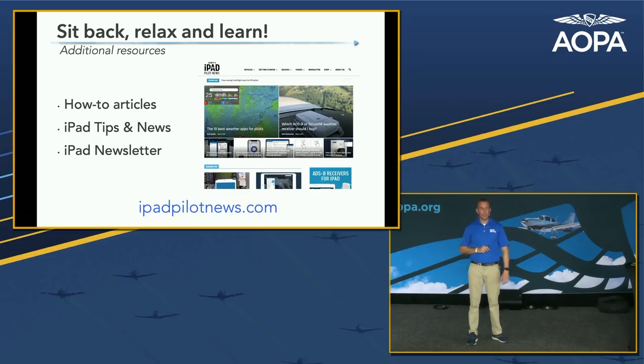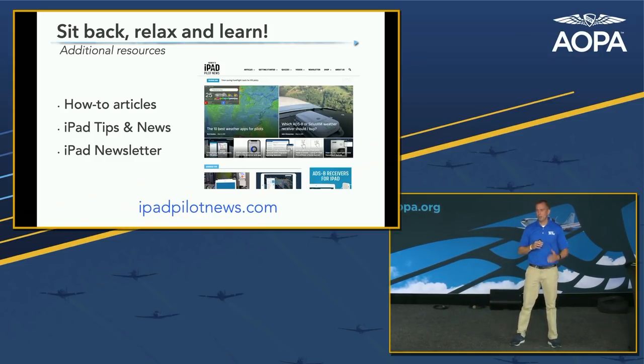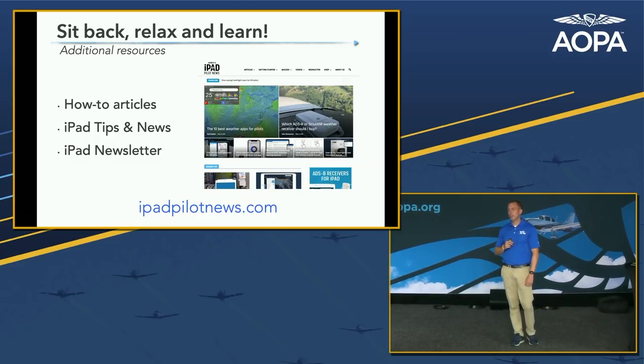The one thing to write down today is iPadPilotNews.com. A colleague of mine, John Zimmerman, and I started this in 2010, writing basic articles like how to get sectional charts on your iPad. We've written probably 600 articles since then, all available on the website. We have videos and quizzes — 100% free. If you hear something today and have more questions, there's probably an article on the site. I also encourage you to sign up for the newsletter, sent out every two weeks.